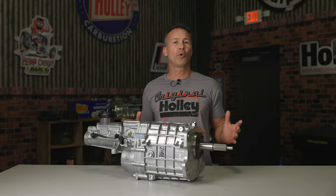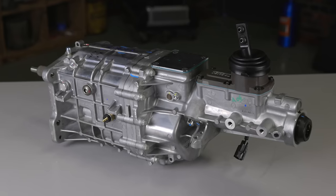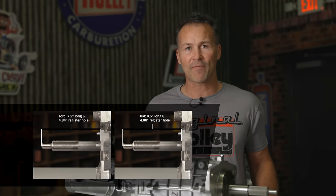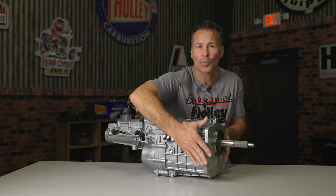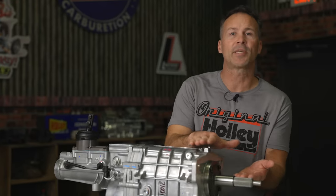Tremec looked to improve upon their previous generations of transmissions with the introduction of the TKX 5-speed. They designed the TKX to fit within the short and narrow tunnel of the '68-'72 Chevelle, and Mustang enthusiasts will appreciate the fact that it fits within 2nd and 3rd gen Mustang floor pans too. The TKX is offered in both Ford and GM input shaft lengths, and comes in 7 choices of close and wide gear ratios, just like its predecessor. As you can see, the TKX's case width has been narrowed considerably, and it has a much lower case height when measured from the input shaft centerline to the top of the case.